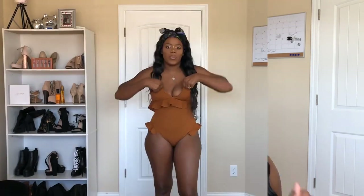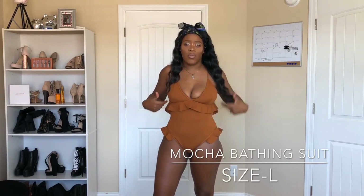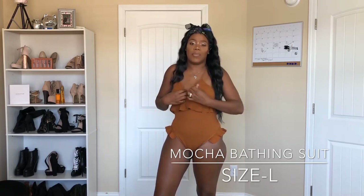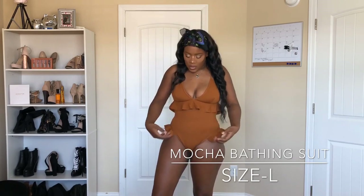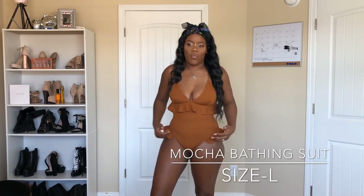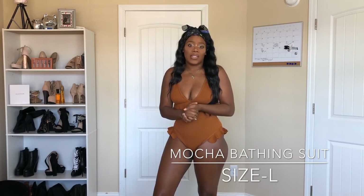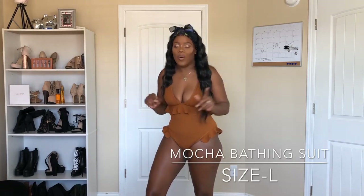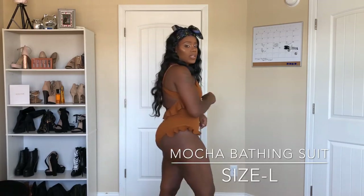If you want to stick around for this December swimsuit haul, keep on watching. The first suit is this mocha cotton, really ruffly type of bathing suit. It's really cute because it complements my skin tone, I love the padding in it, and it does accentuate every curve. I also love this ruffle ruching here — it gives off a nice classy, 60s look. This is the front view and this is the side.